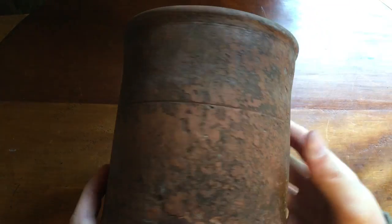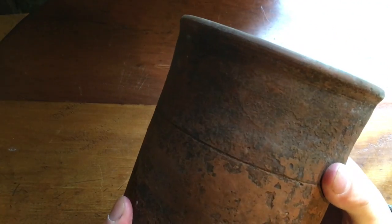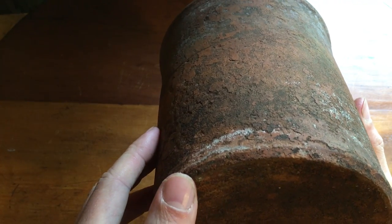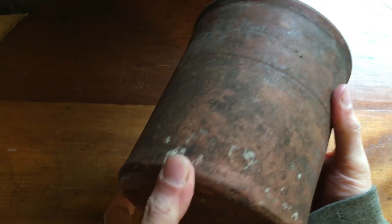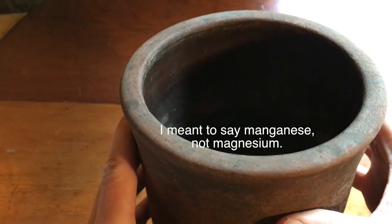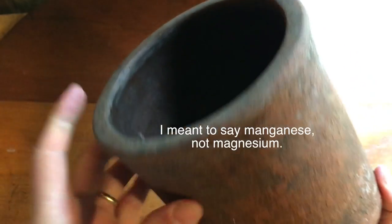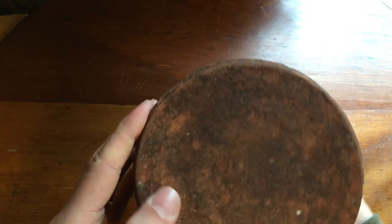This is a one-quart primitive New England redware clay preserve pot or crock — really cool. It's probably from early to mid-1800s. It's unglazed on the outside, nothing on the bottom, and it doesn't have a lid. The inside has what's probably lead or magnesium glazing — a dark black color. It's not intact, so you wouldn't want to actually use it to preserve anything. Typically these wouldn't have a lid; they'd be sealed with wax on top.